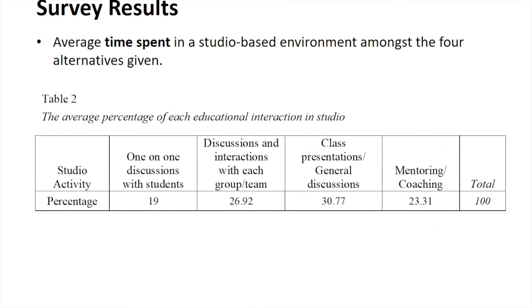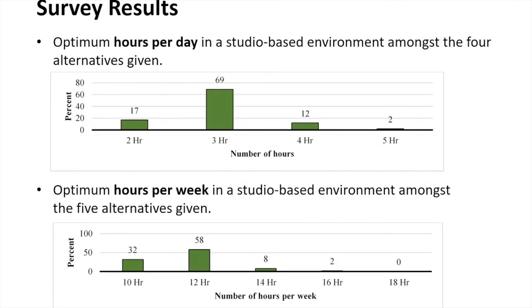We also assessed and confirmed the amount of time spent in studios was optimal for learning and retention. Most studio time was spent through discussions, interactions, one-on-one with students, mentoring and coaching — a fairly even distribution. Some lecturing is involved, such as class presentations and general topic discussions, but the rest is studio-based learning. The optimum was found to be three hours per day and 12 hours per week — three hours a day, four days a week — which is what we currently do at Cal Poly, matching nicely with our current practice.